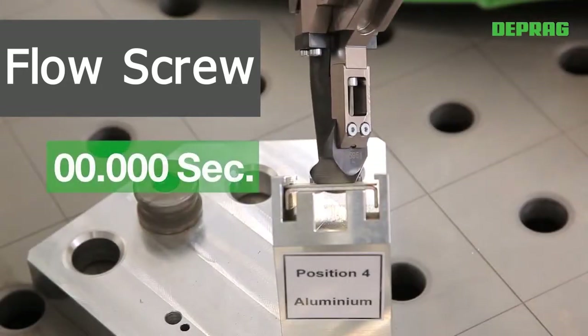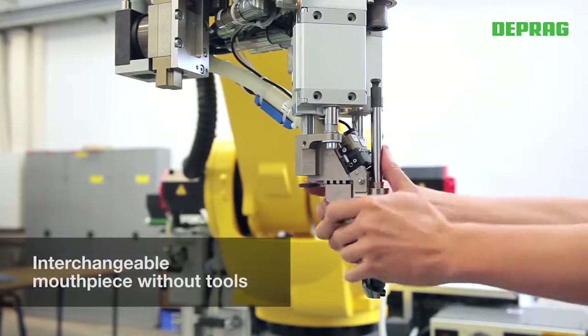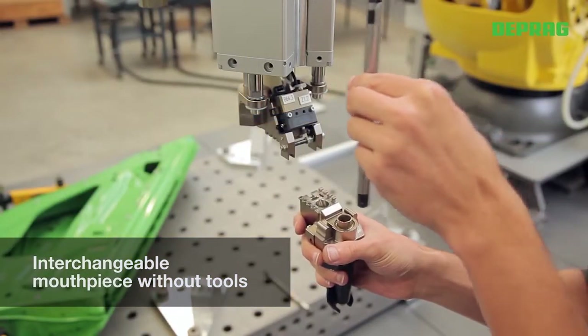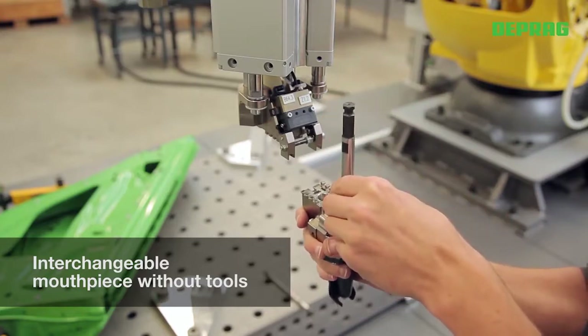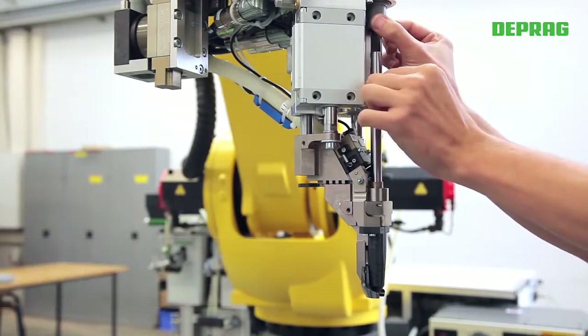The new fastening system operates at a speed of up to 8000 revolutions per minute with a maximum of 15Nm torque. The modular design, in connection with a quick change adaptation, makes the system especially maintenance friendly.